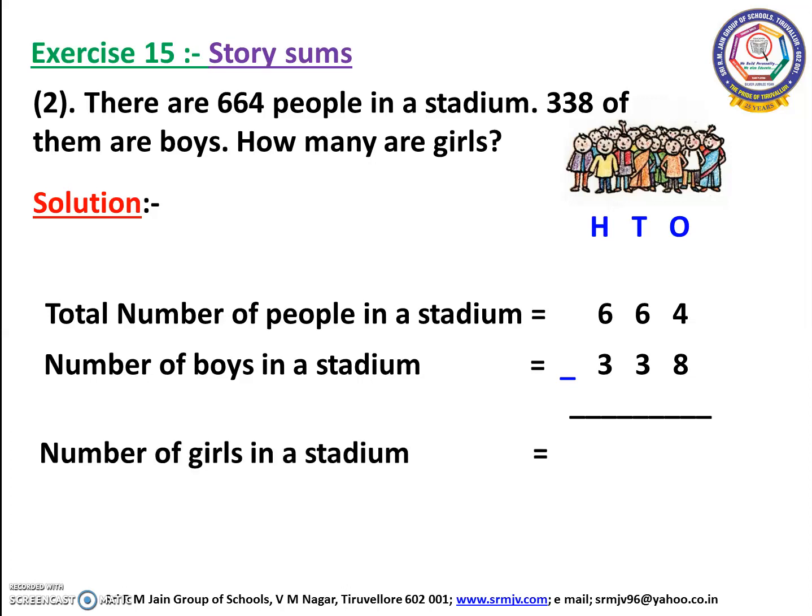We know the people consists of both the boys and girls, which means we need to subtract the number of boys from the total number of people in a stadium. Let us subtract 664 minus 338. We have to start the sum from the ones place. Here we have 4 and 8. We cannot subtract 8 from 4, so we have to borrow 1 from the tens place.